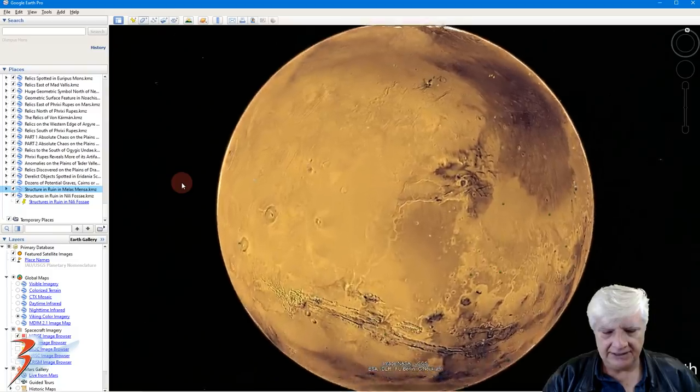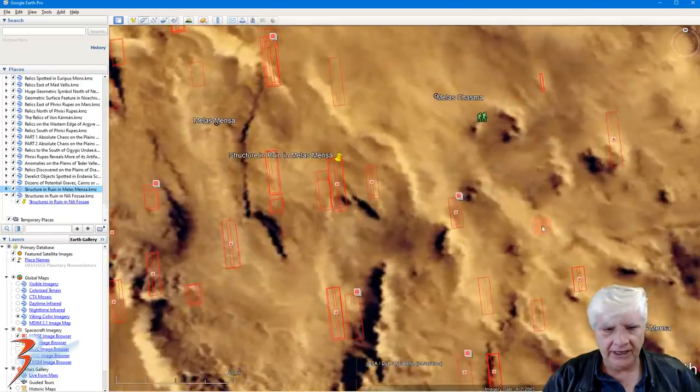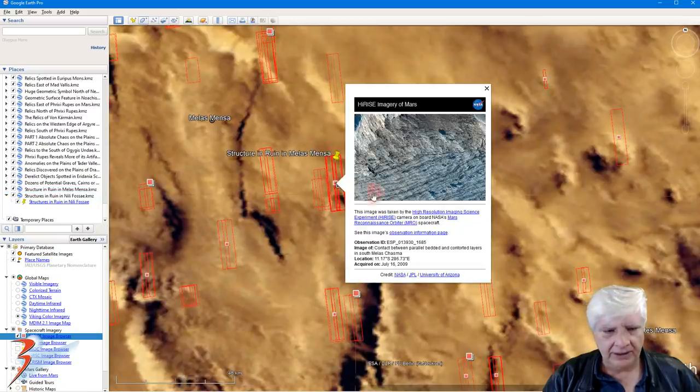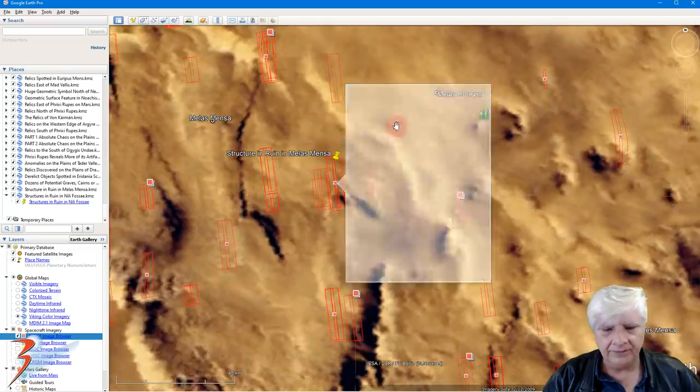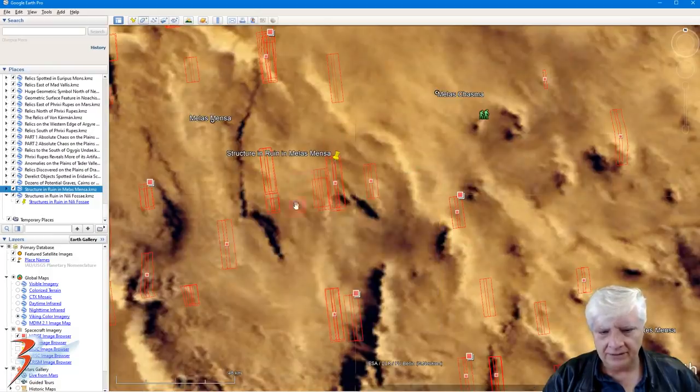Let's have a look at that anomaly my friend Saturn Arc discovered. It's in the huge canyon on the side of Mars, in this region called Meles Mensa. NASA has photographed this site quite a few times - 11 degrees south, 286 degrees east. And there's the artifact - nothing else like it in this region of Mars.